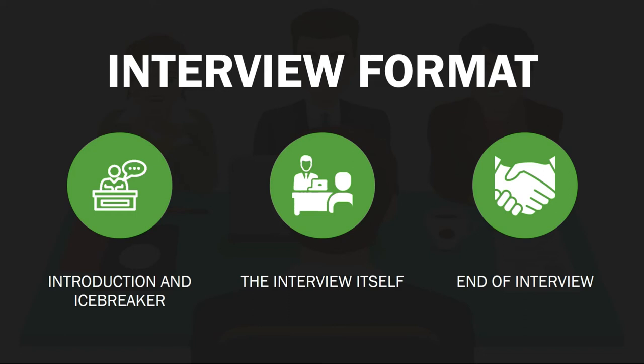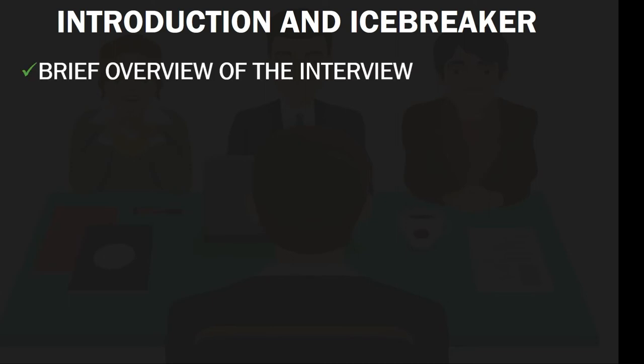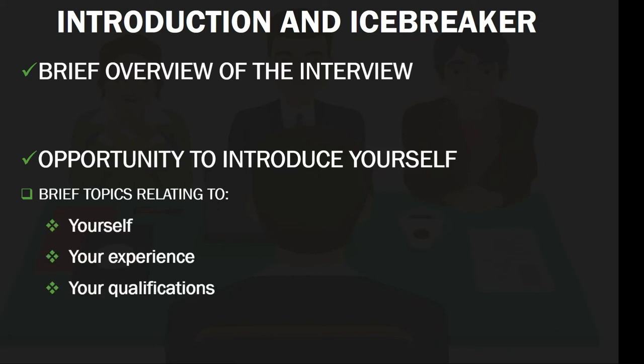Most interviews will follow the following format. This normally begins with an introduction and icebreaker. The interviewer would normally give you a brief overview of the interview and possibly the role you are applying for. Depending on the interview, you will be given the opportunity to tell the panel about yourself. Your response should be prepared beforehand and you can use this as an opportunity to sell yourself. You should cover brief topics relating to yourself, your experience, your qualifications, outside interests and ambitions. Try to keep your introduction as brief as possible and don't go over two minutes in length.